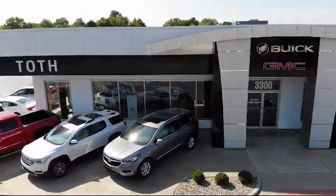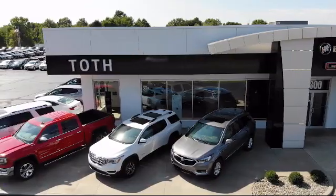We have a reputation for being the best, and with a 4.5 rating or above on Cars.com, CarGurus, and Google Reviews, it shows. So come see us today. Toth Buick GMC is located at 3300 South Arlington Road in Akron.